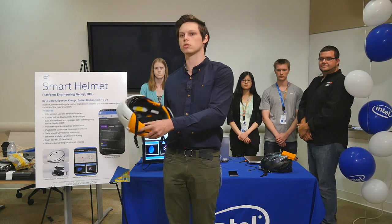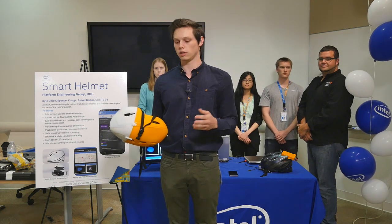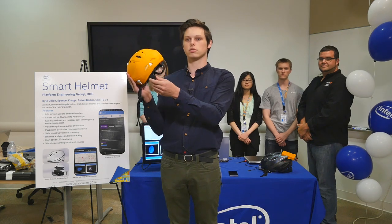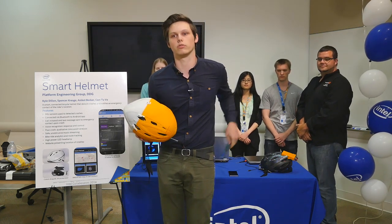You're going to get prompted audibly using the speakers in the helmet. It'll say: we've detected a crash, can you verify this? You have the option of using voice recognition to cancel the crash using the onboard mic, or you can cancel the crash on the Bluetooth connected cell phone.